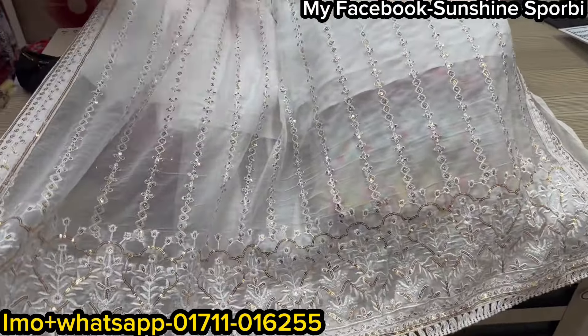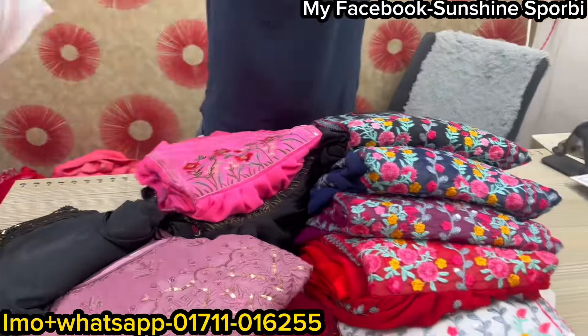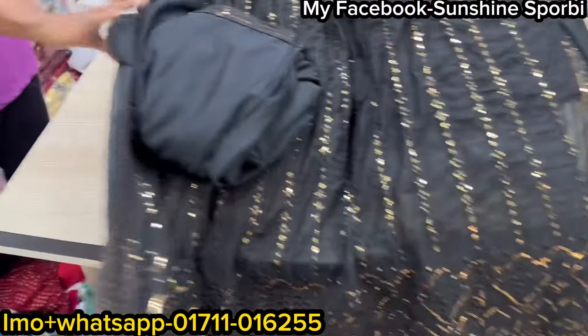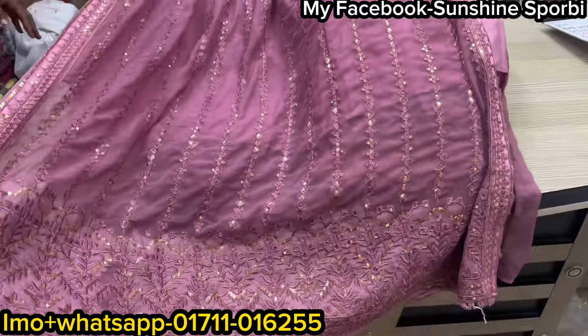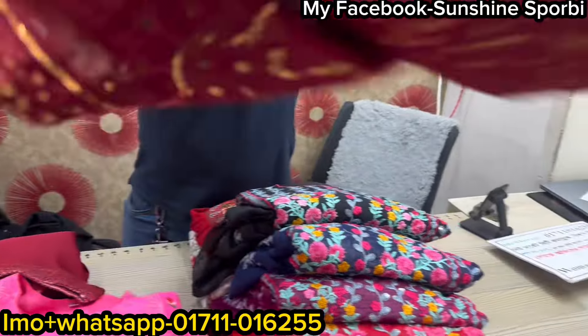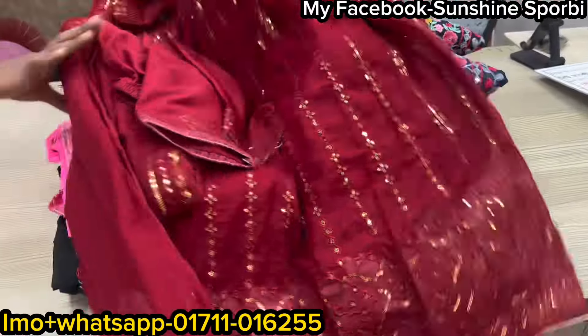The color is very beautiful, 145. Next color is black. Black is beautiful, 145. This color is beautiful, 145. Next color is beautiful. You can get a mirror color. Price only is 145.